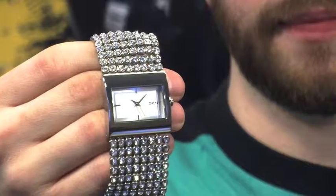Another unique brand we picked up is DKNY. If you're looking for that sophisticated style at an affordable price, look no further than DKNY.